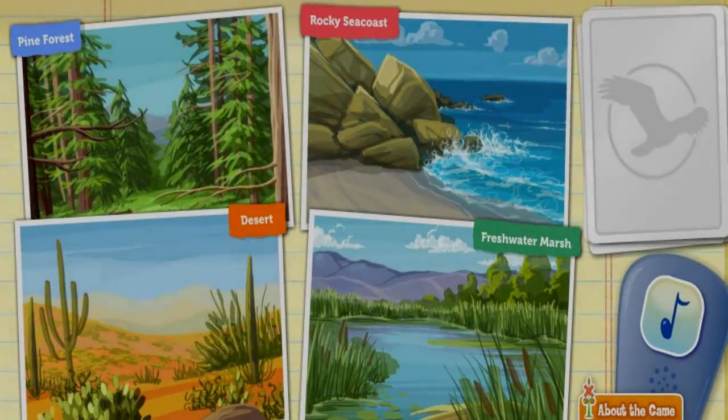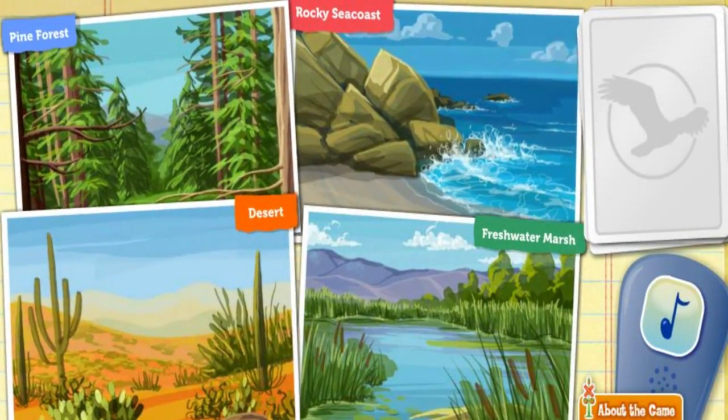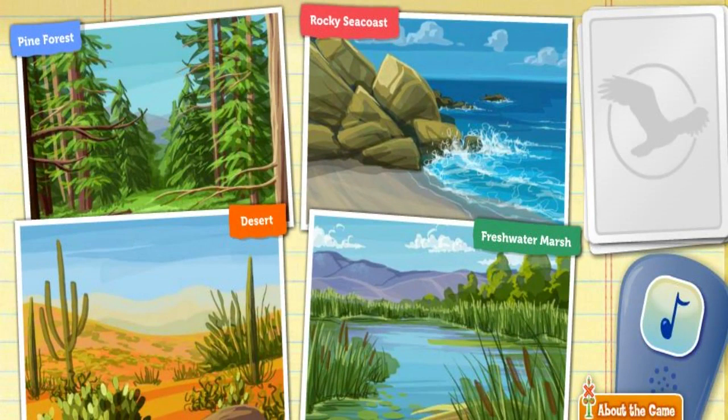I'm Dr. Scott, the paleontologist. We're going to help birds find their ideal habitats. A habitat is the place where a bird lives.